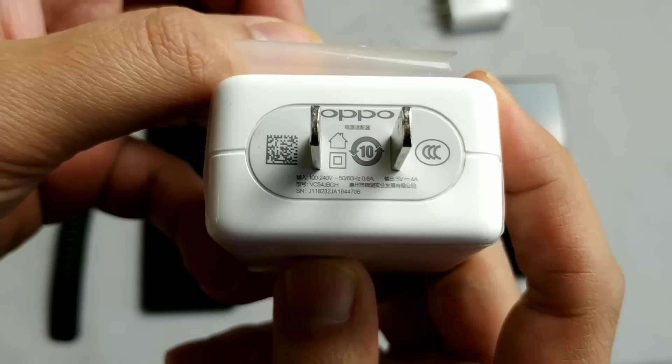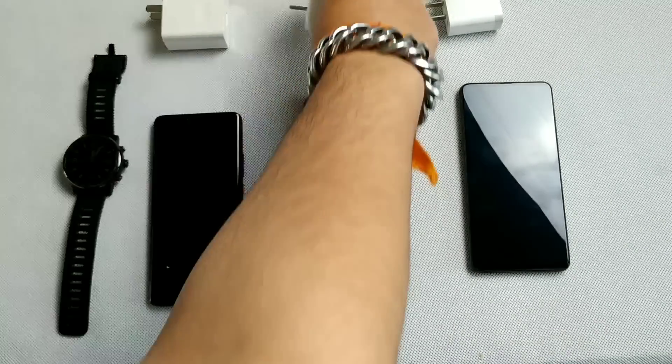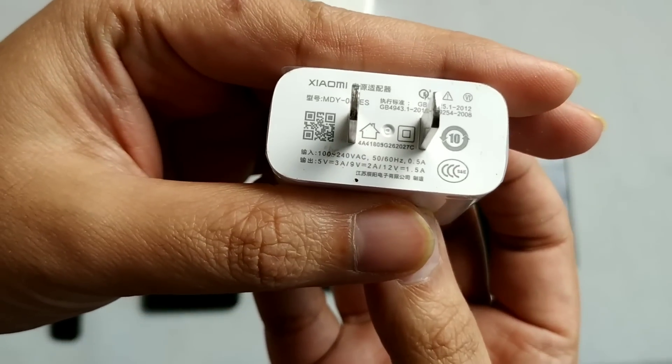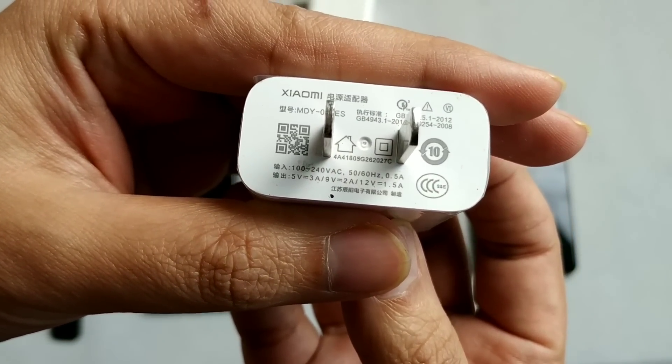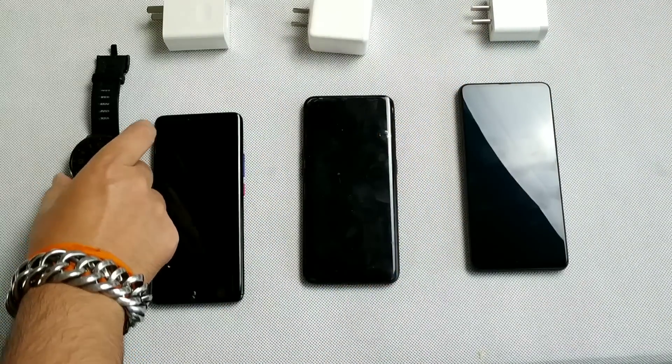The Oppo has a 20W charger and a 3750 mAh battery. Last is the Xiaomi Mix 3, whose charger is 18W — also using the original charger — and its battery is 3200 mAh.